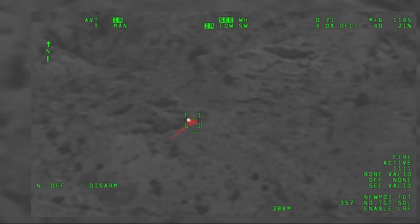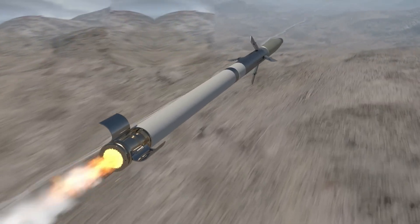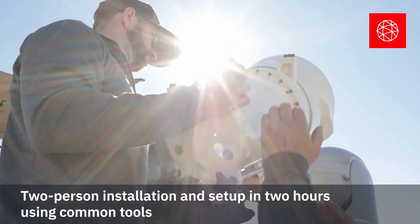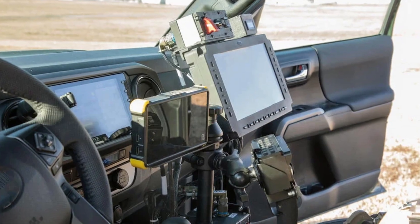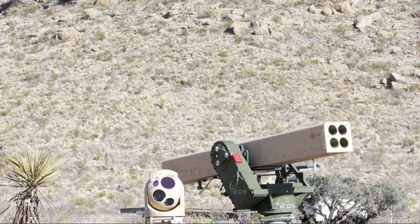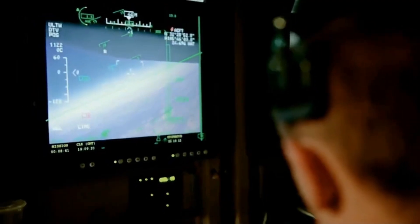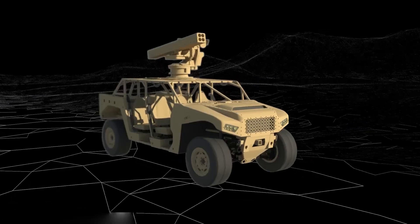VAMPYR boasts a sophisticated architecture that seamlessly integrates multiple key components. At its core, it leverages rocket-powered sensors, providing unparalleled reconnaissance capabilities, complemented by a modular palletized system for effortless transportation and deployment. The system's communication suite ensures seamless data transmission, while the sensor suite delivers comprehensive situational awareness. VAMPYR's mission planning software enables commanders to make informed decisions. It is expected to become a cornerstone of the Army's ISR capabilities, and with VAMPYR, the U.S. Army has taken a significant step forward in modernizing its ISR capabilities, ensuring its continued dominance on the battlefield.